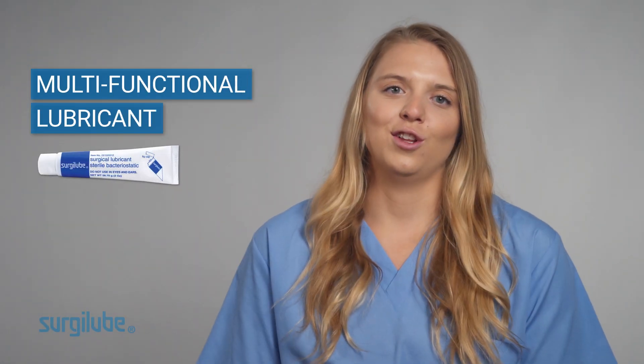Surgilube is a surgical lubricant. However, it can be used for many different types of procedures.